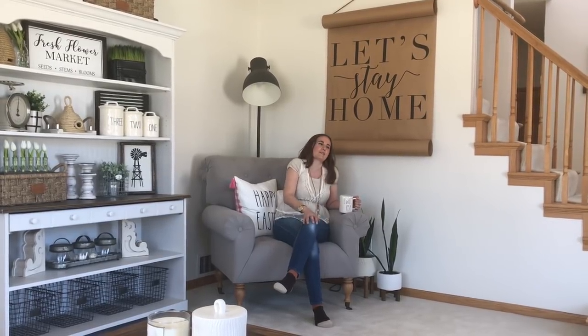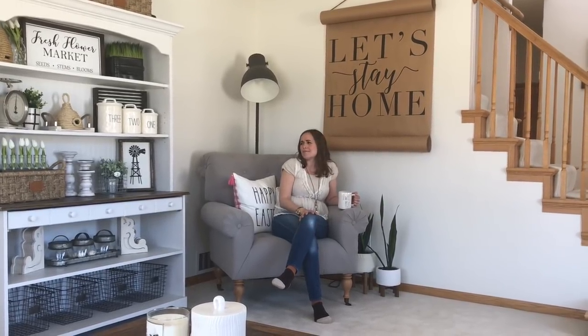Thank you so much for following along with me on my spring home tour. I had lots of fun decorating for spring — it always makes me kind of happy to decorate for spring when all that snow is melted and I'm bringing out the flowers and everything. If you are interested in one of my little bee skeps or beehives, I've sold a couple of those, so just let me know. Otherwise, have a wonderful spring season. Thank you.